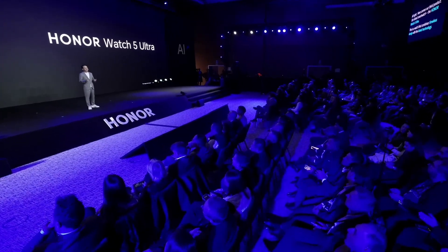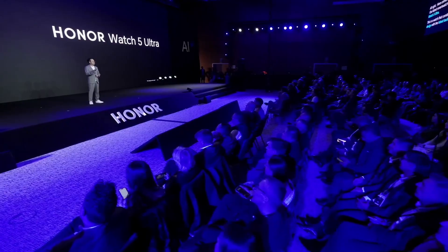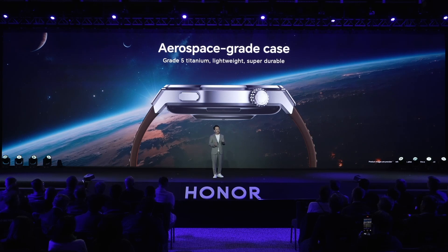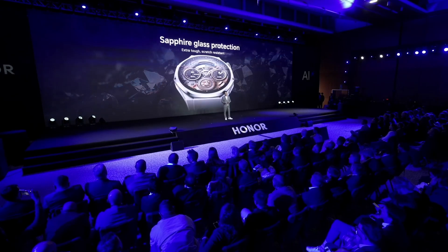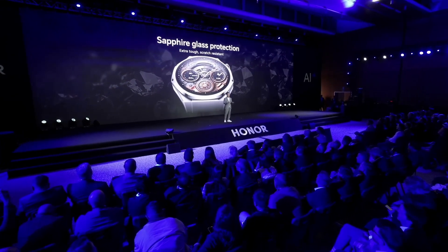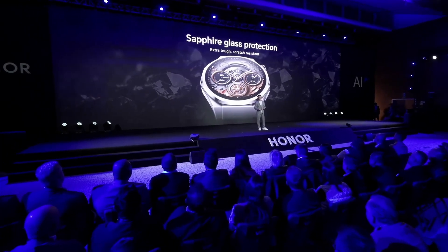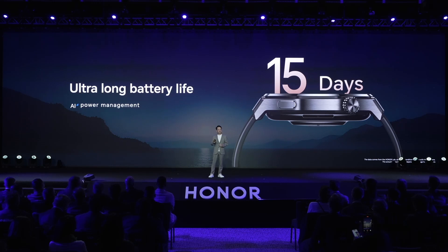Here comes our third product, our latest smartwatch, the Honor Watch 5 Ultra. This is a watch that combines timeless design with the latest technology. The case is made of aerospace-grade titanium alloy — lightweight but extremely strong, comfortable to wear, and it stays nice and shiny for a long time. The face cover is made of sapphire glass, extra tough and scratch-resistant, so it works very well both for daily use and for extreme sports. Benefiting from AI-powered battery management, the battery life of Honor Watch 5 Ultra is up to a remarkable 15 days on a single charge.